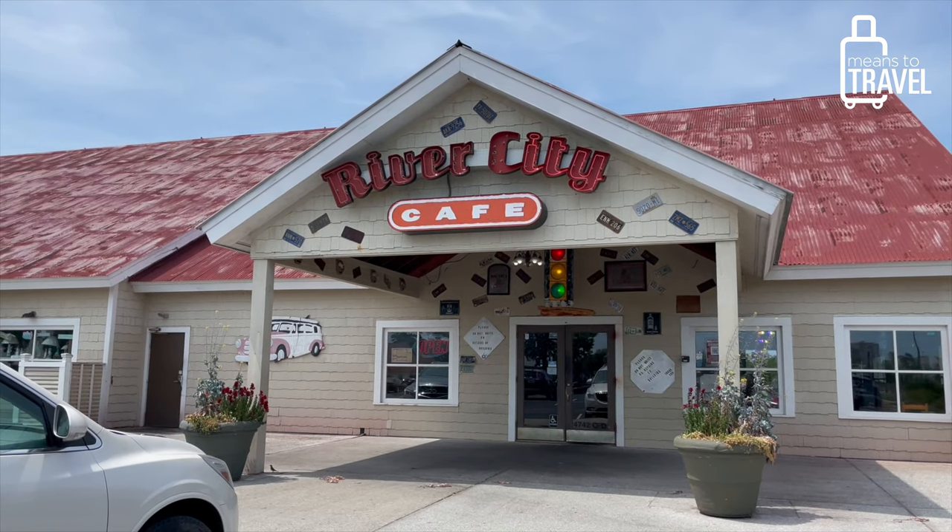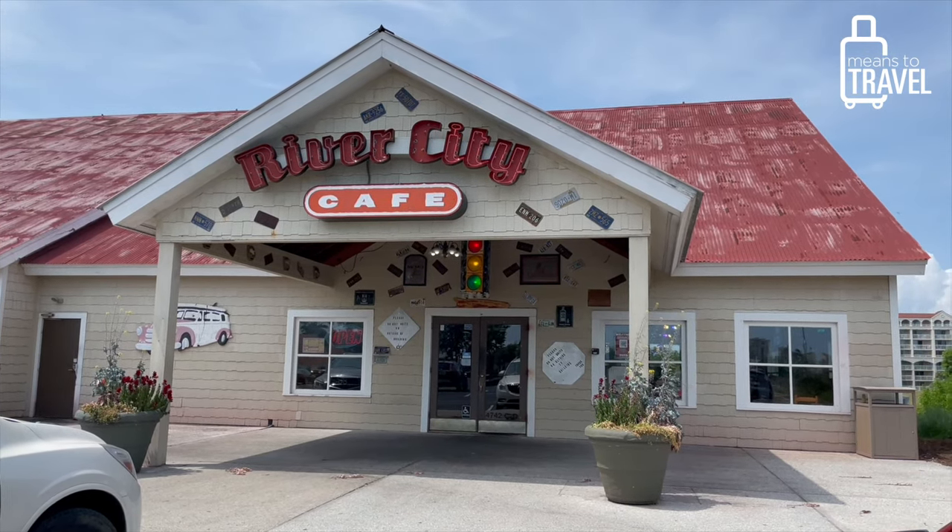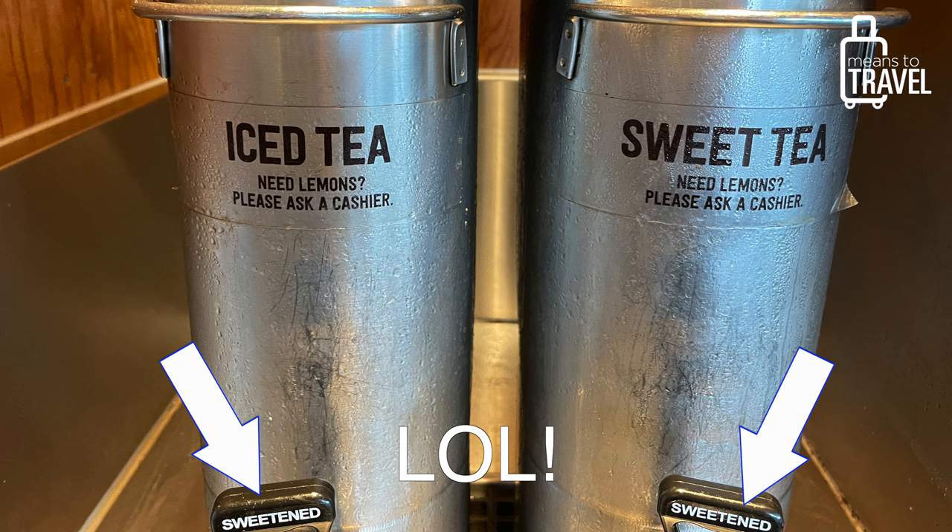If you're more into burgers, River City Cafe has several locations around town and is supposed to have the best burgers in town, so check that out. Definitely also try the sweet tea — it's very popular here in the South, and when you order a tea at a restaurant it defaults to sweet tea. If you want unsweetened, be sure to specify that.